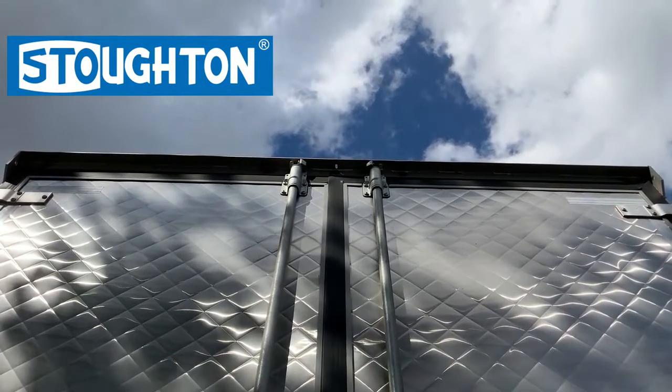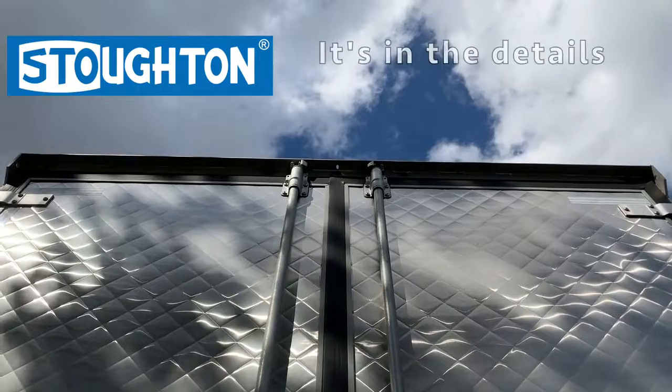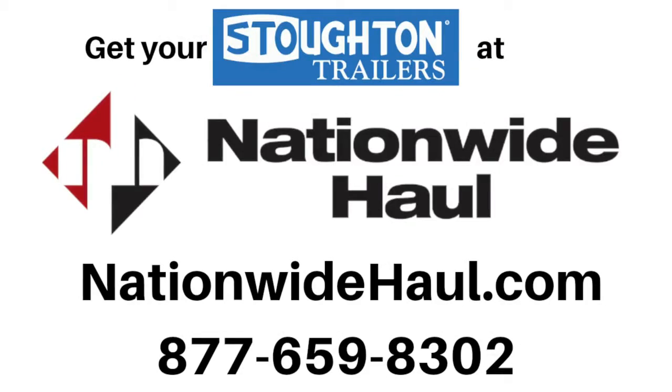Simply put, if you want the best, buy a Stoughton — where it's in the details. Speak to a representative from Nationwide Hall today; we'll get you rolling.